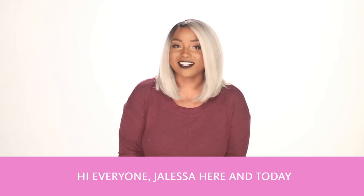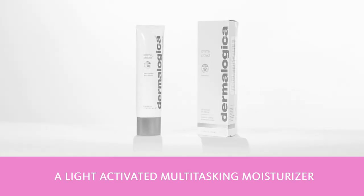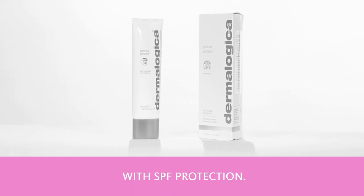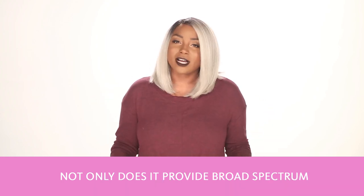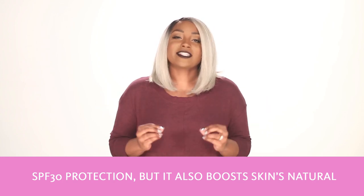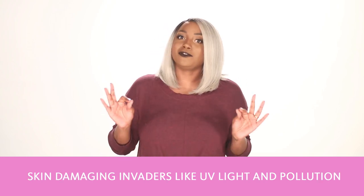Hi everyone, Jaleesa here, and today we're going to go over the newest release from Dermalogica, Prisma Protect, a light-activated multitasking moisturizer with SPF protection. This moisturizer does a little bit of everything. Not only does it provide broad-spectrum SPF 30 protection, but it also boosts skin's natural luminosity, provides hydration, and fights off skin-damaging invaders like UV light and pollution.